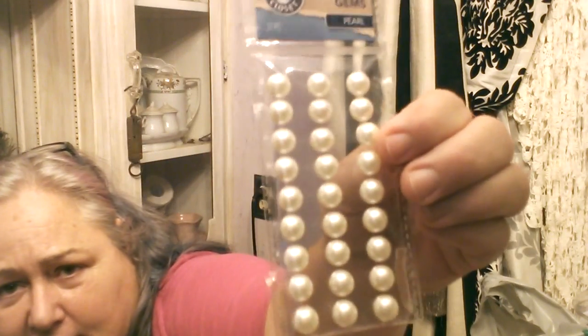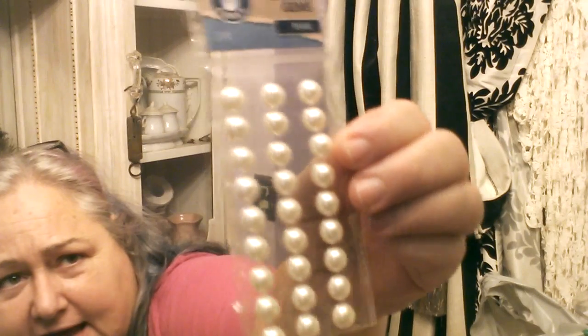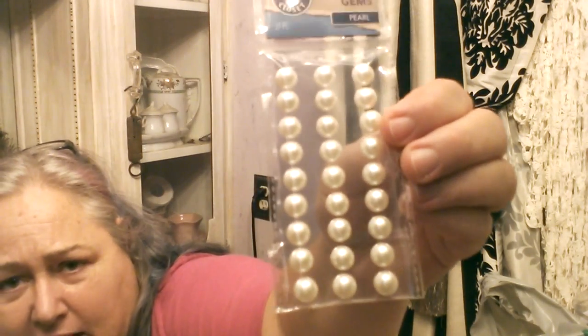I also found, for a buck each, these large pearl studs that are backed with a glue dot. I like these because I use these pearl dots when I make my Christmas cards that I send out to you guys. It's hard to find them in this size — this is a nice large size of pearl dots. So I got some of those.